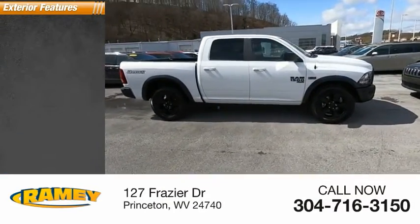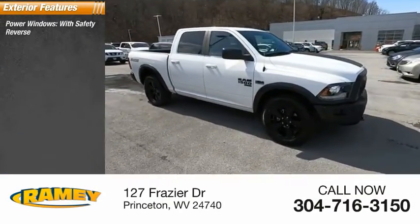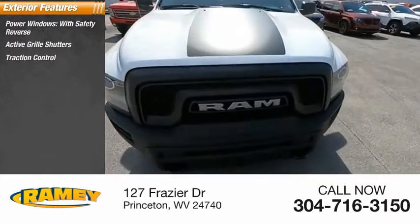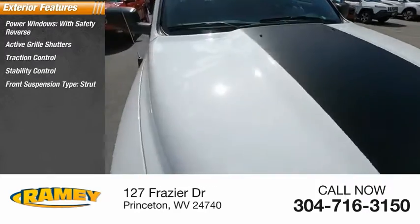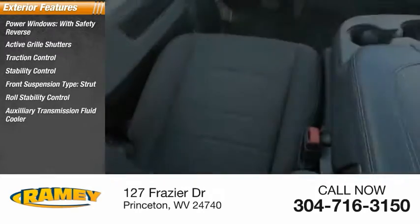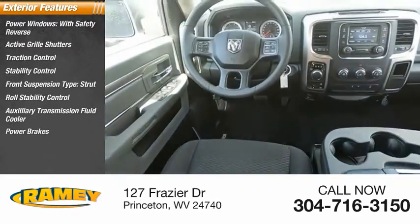Here are some of this vehicle's great options: power windows with safety reverse, active grille shutters, traction control, stability control, front suspension type strut, roll stability control, auxiliary transmission fluid cooler, power brakes, and braking assist.